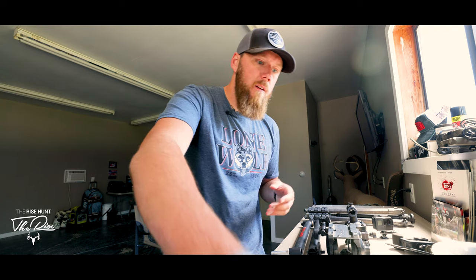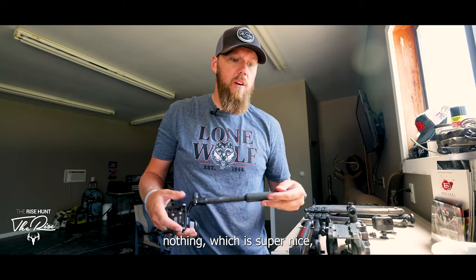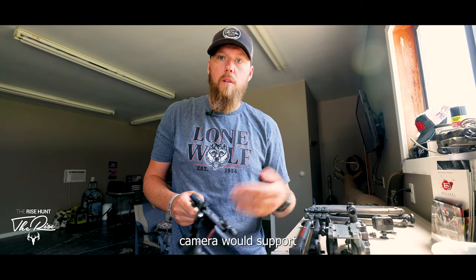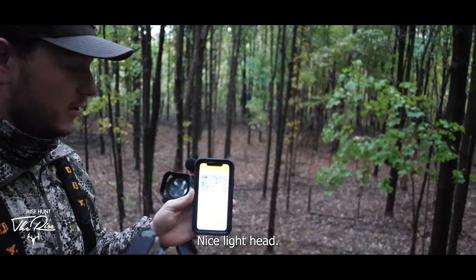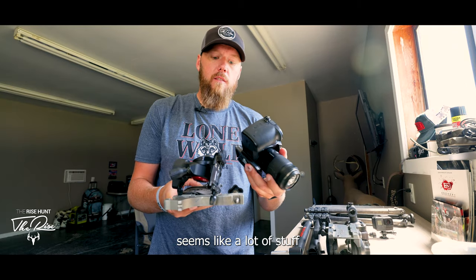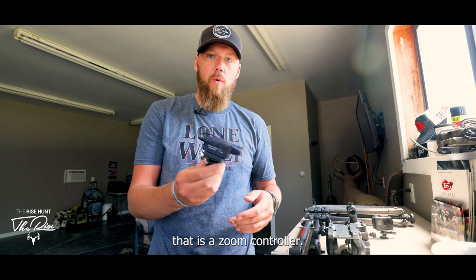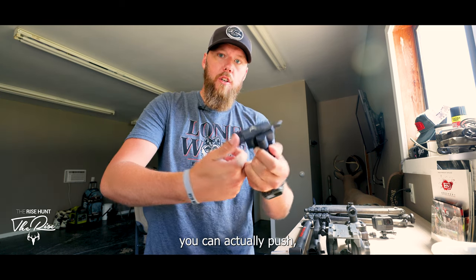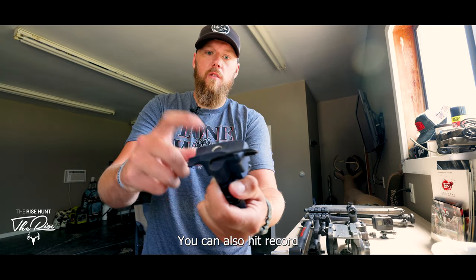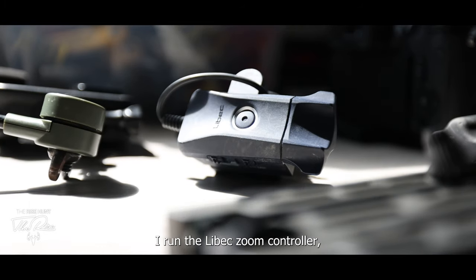My light setup is the Panasonic GH5 with the 45–175mm lens, plus the GoPro behind me as a secondary. I run the Manfrotto Be Free Live fluid head — it's 0.8 pounds, weighs nothing, but supports the camera well. The camera arm is the Lone Wolf Custom Gear Pocket Arm — it weighs nothing, fits in my fanny pack. I also run a zoom controller, which is really convenient: you can zoom in on a deer and hit record without reaching up to the lens.